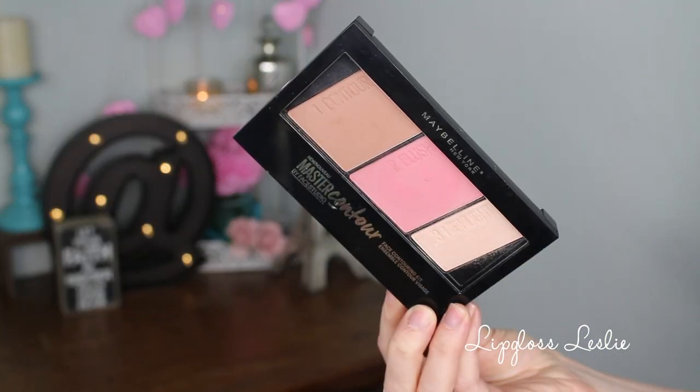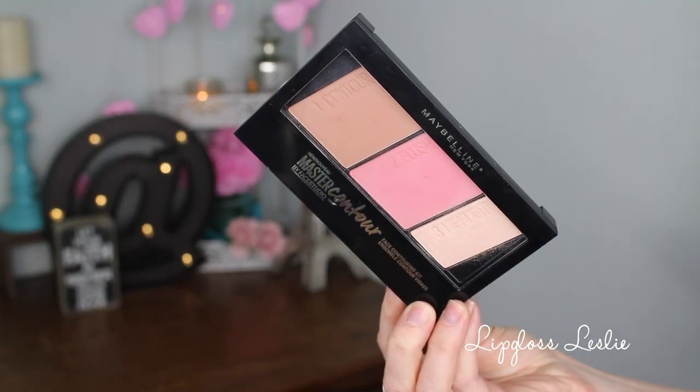Lastly, I have the Maybelline Master Contour Face Contouring Kit. I got it in a lighter color — I think it was 10 Light Medium, but the name isn't on there anymore because it was on the sticker and the sticker is long gone. I do really like the packaging of this — I think it's functional and nice, sturdy-feeling, and each of the products has their own home, which I really do like.